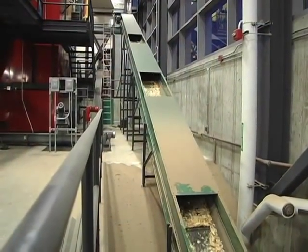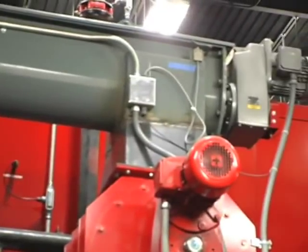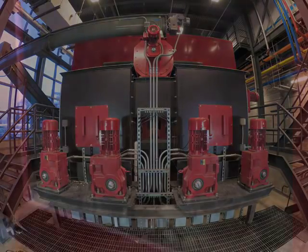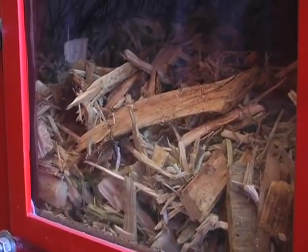Now the chips are ready for a ride into the gasifier. They travel up the green conveyor and across the gray conveyor, then drop into an airlock separator which keeps the air pressure inside lower than outside. Next, the chips are distributed by four different augers and fed into the gasifier box and are ready to create energy.